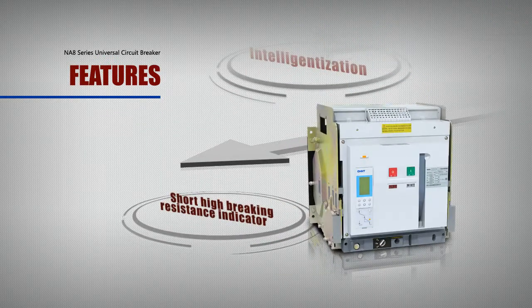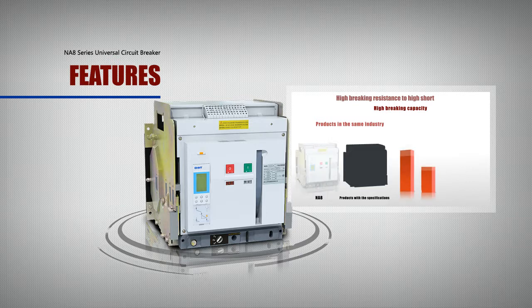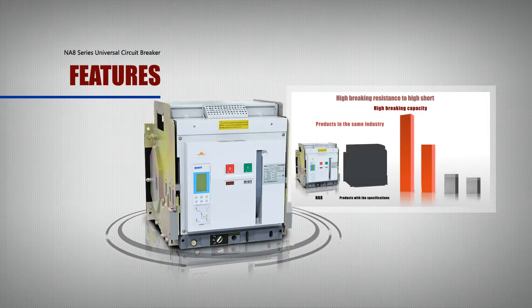Feature: High Braking Capacity. The braking indicator of the N-A8 series circuit breakers is among the highest in the same industry, increasing the reliability of braking protection.